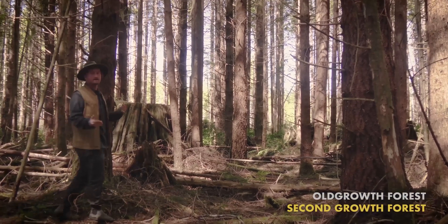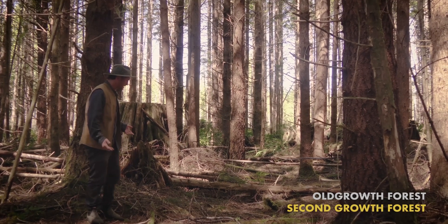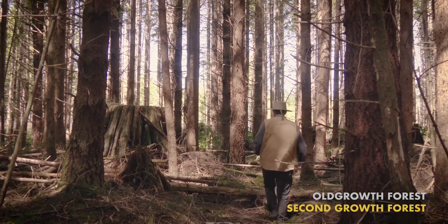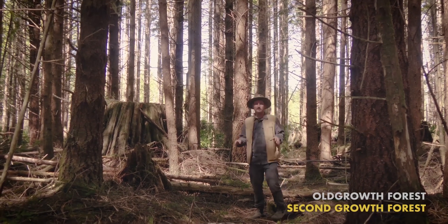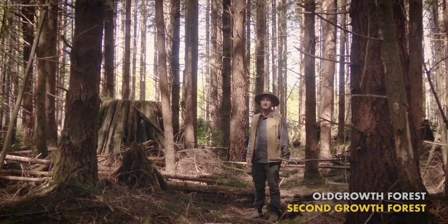Now here we are in a second-growth forest for contrast. Take a look at the ground — what do you notice? Aside from the odd stick here or there, it's relatively flat, pretty clear, fairly easy to walk through and get around in. The biggest obstacles you're going to encounter are big old stumps from the remnant forest that used to be here. You can quite literally see how at one point everything was removed from this environment and these trees planted here.